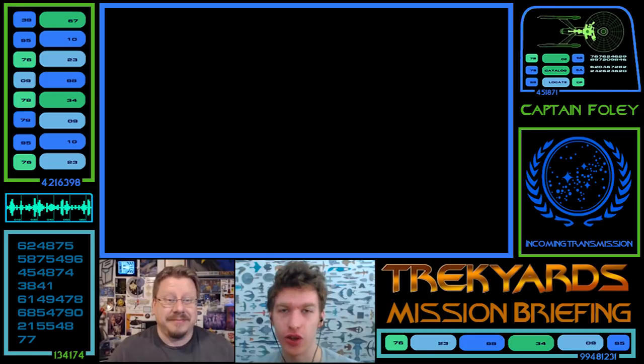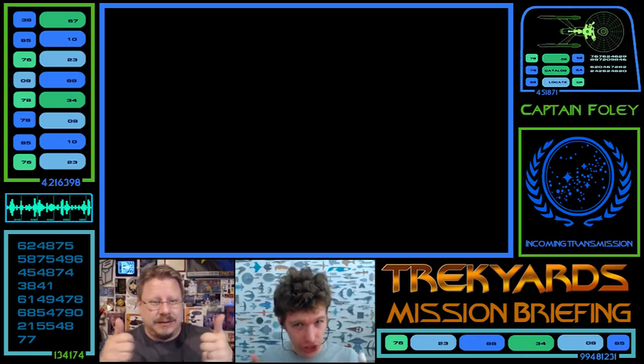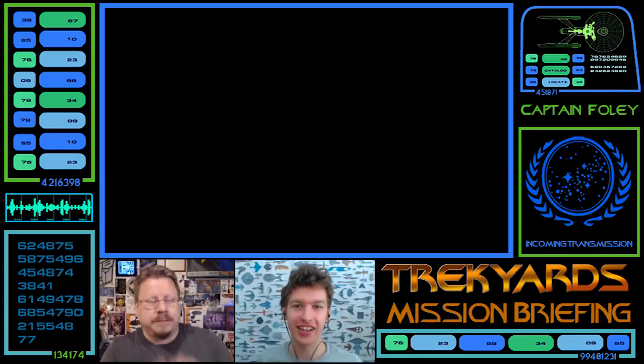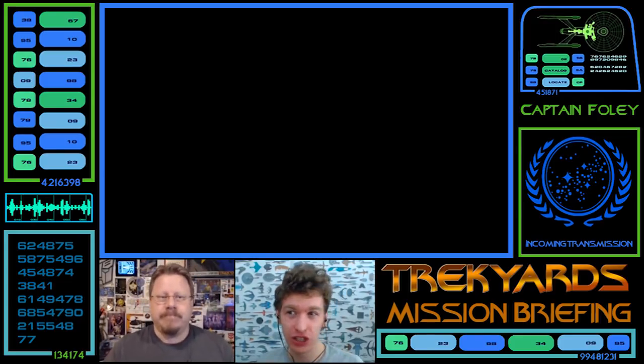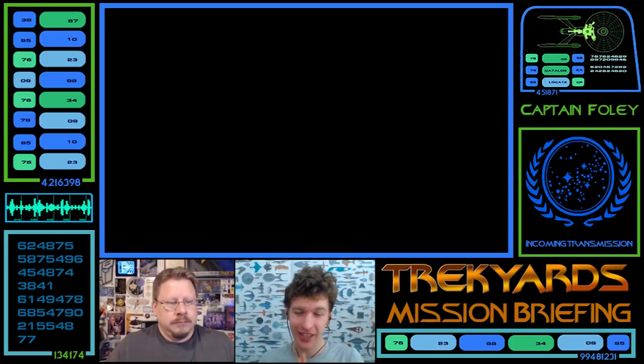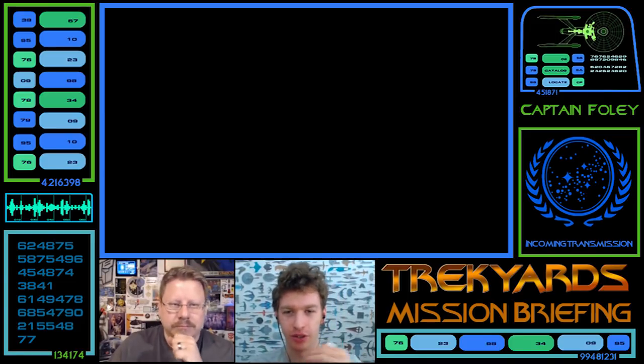Welcome back to Wednesday — it's Trek Yards Mission Briefing, your weekly first look or review of anything in the Star Trek universe, from canon, non-canon official, and Discovery as its own category since it's a bit of a mixed bag. So Stuart, what are we doing today, how are you, and give me one word on what you think of the ship?